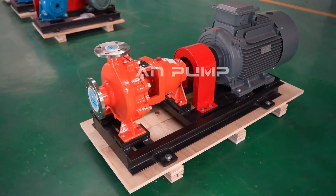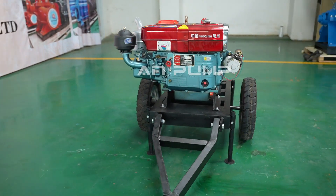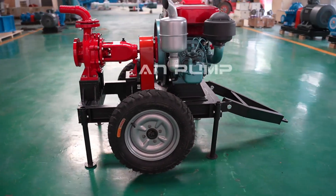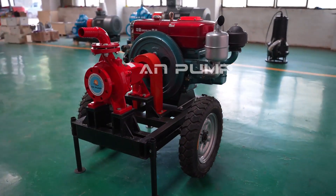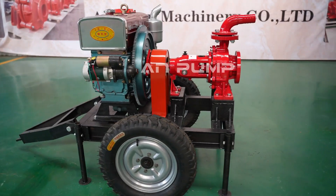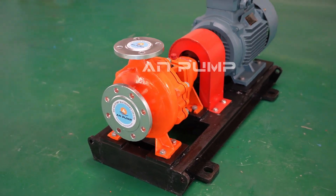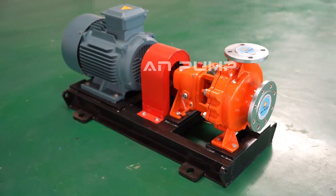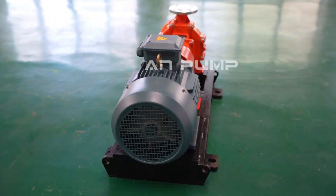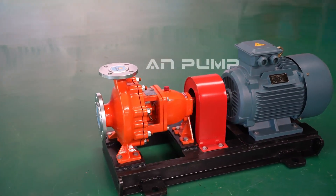Think about trying to pump molasses compared to water — it's so much thicker and requires way more energy to move. That can affect a pump's efficiency and its lifespan. For thicker fluids you might think a multi-stage pump is best because of its higher pressure capability, but it's not always the case. While multi-stage pumps are great for generating high pressure, they're not always the best for handling high-viscosity fluids.